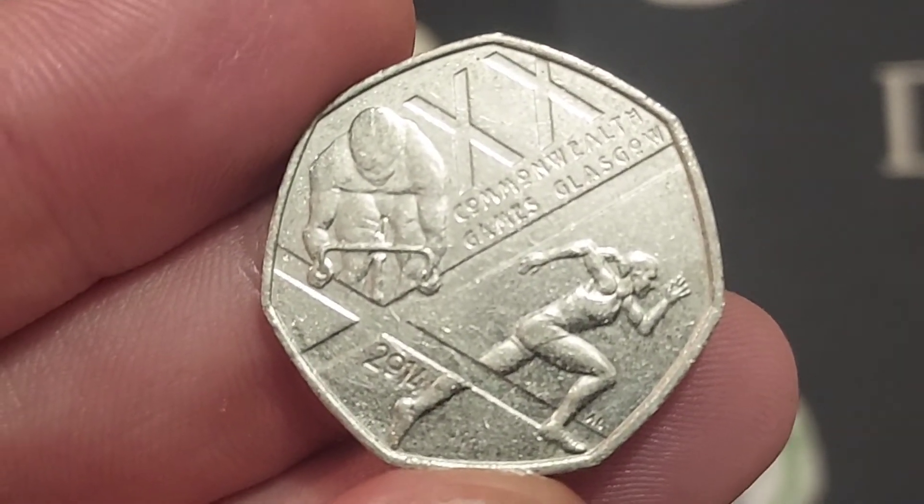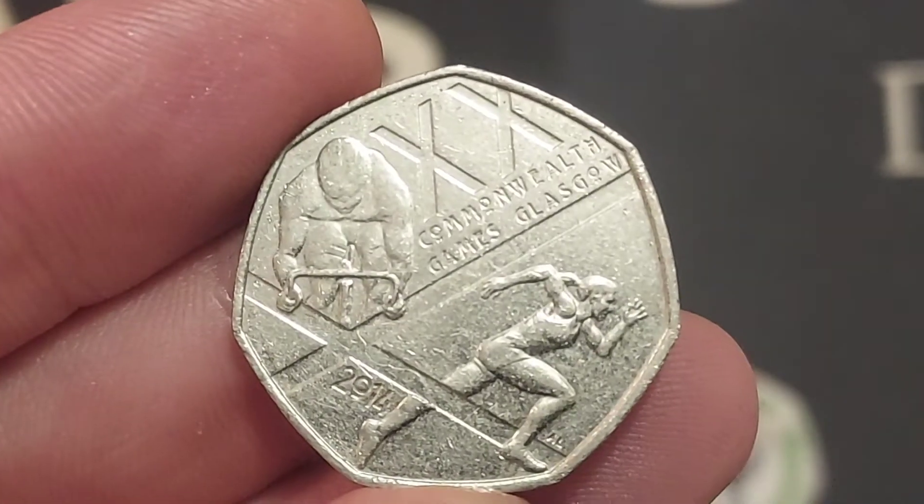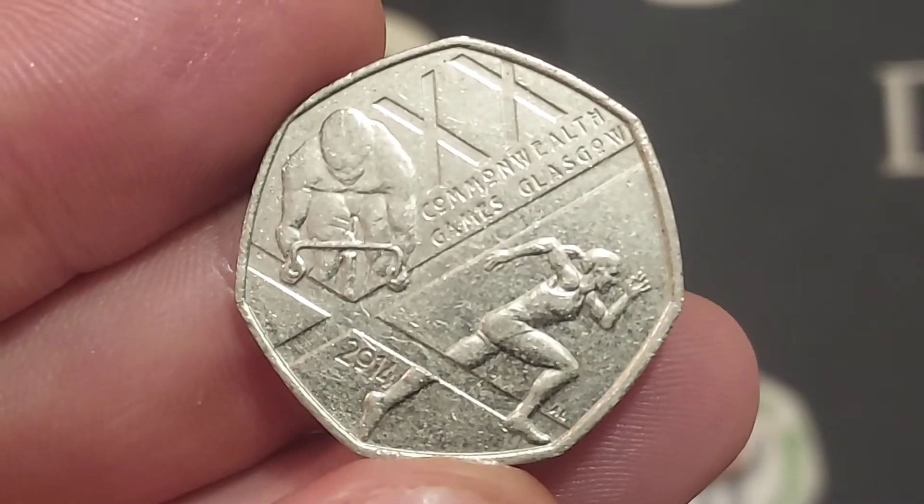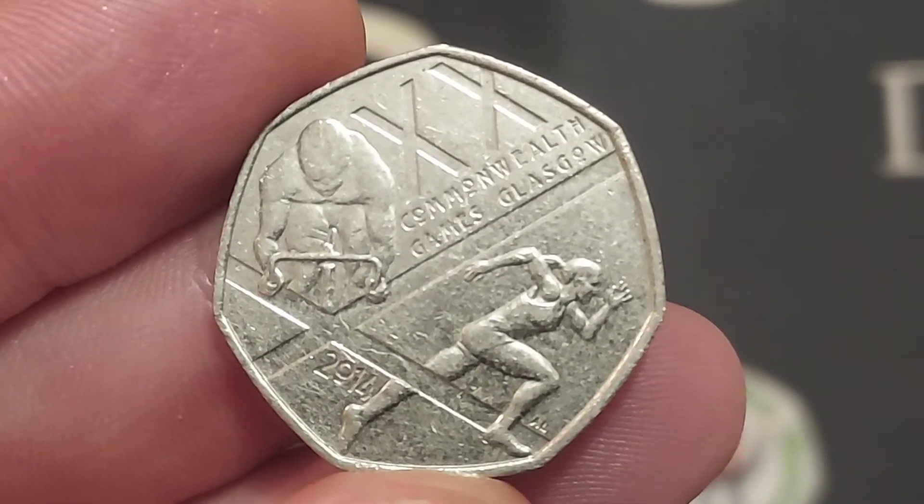We've finally had one after two years of drought — we got the 2022 Jubilee 50p coin. Fingers crossed we'll get another coin this year, whether it is on the 50p, £2, or even £1 coin.